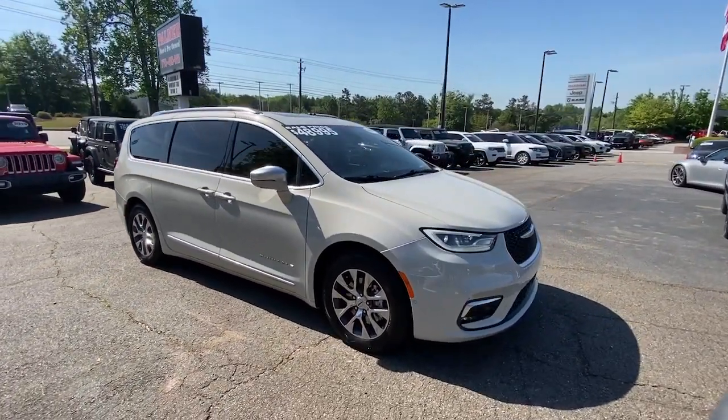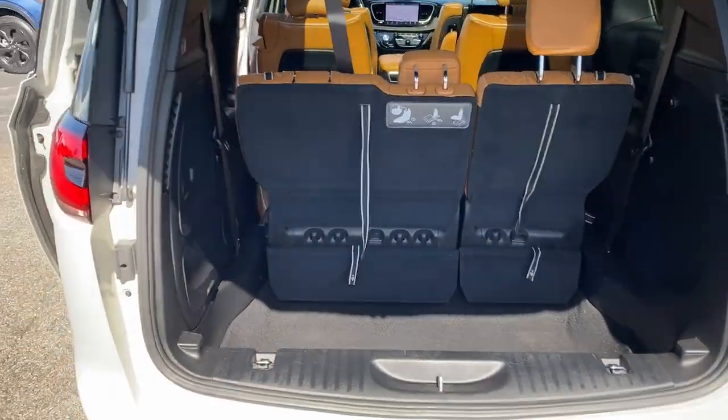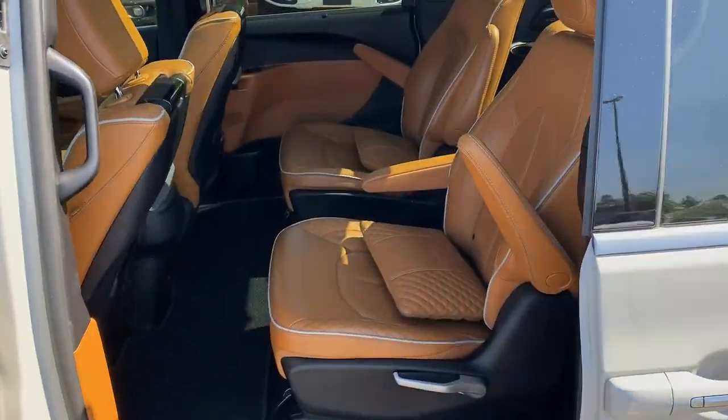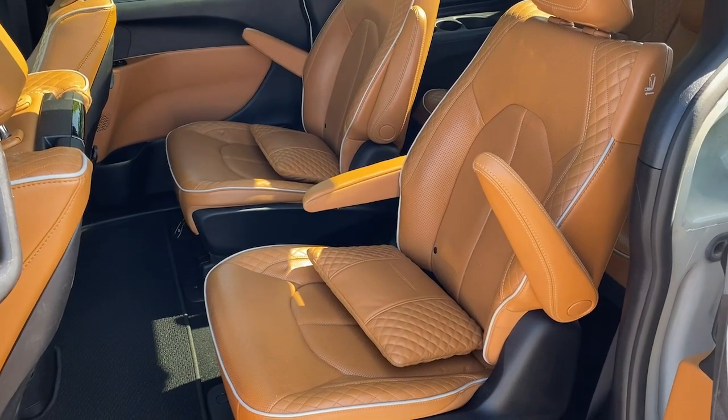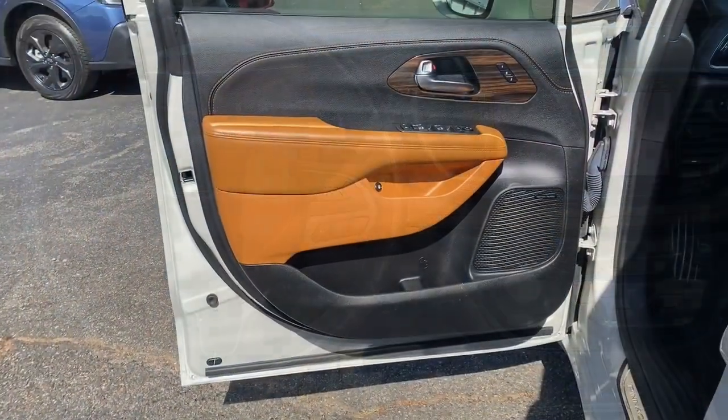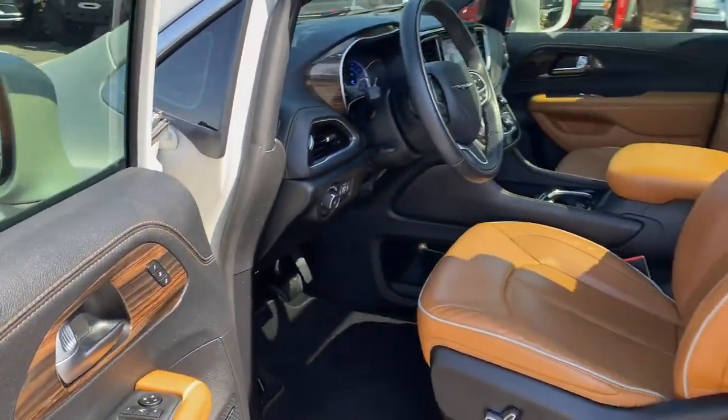The following are some of this vehicle's highlighted options: Panoramic Roof, Lane Departure Warning, Navigation System, Hands-Free Lift Gate, Keyless Entry, Sun Moon Roof, V6 Cylinder Engine, Premium Sound System, Satellite Radio, Power Passenger Seat.